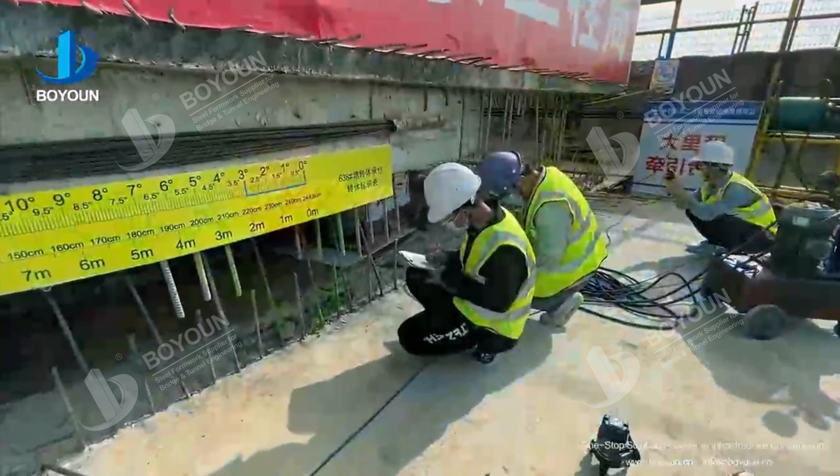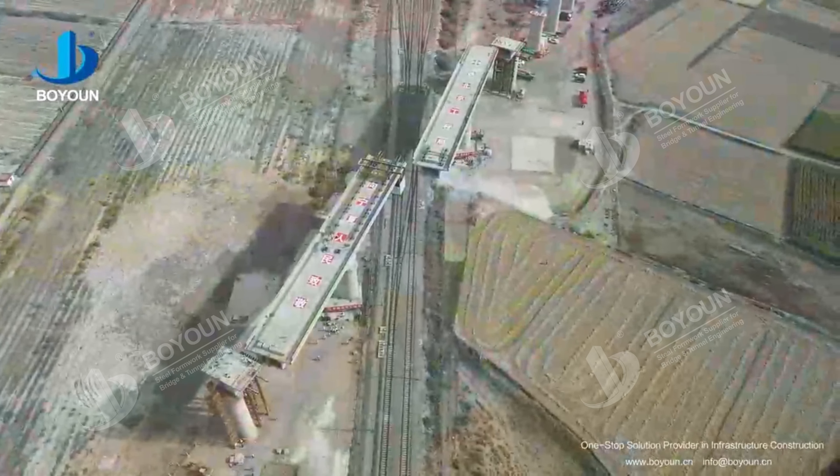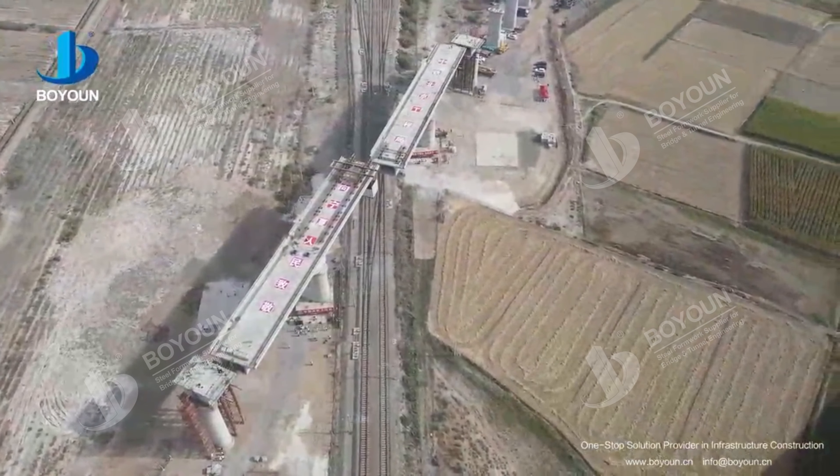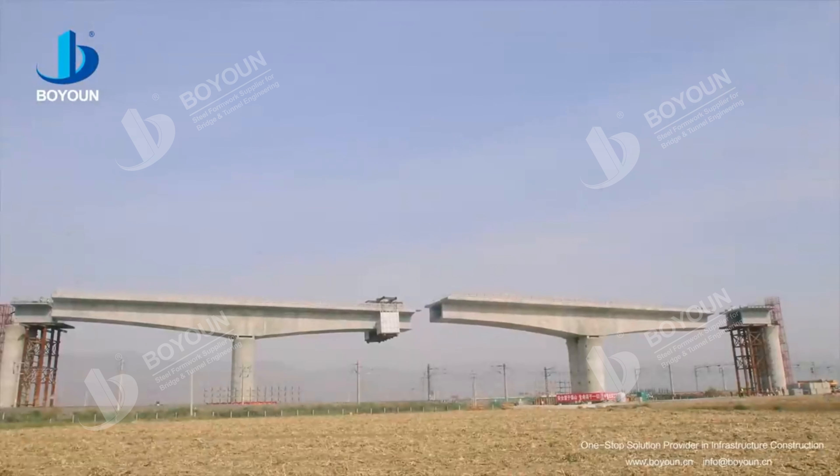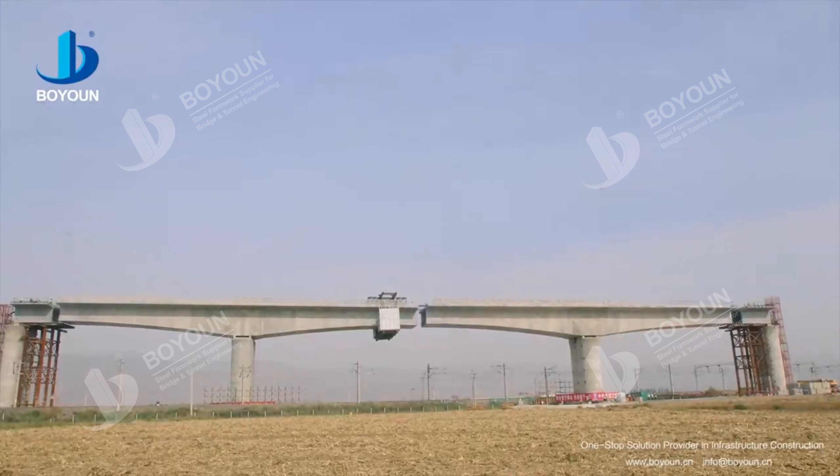On September 27th, the heavy-duty bridge spanning over Balon Railway, weighing approximately 12,000 tons and extending 176 m, completed a clockwise rotation of 26 degrees.